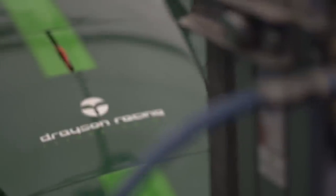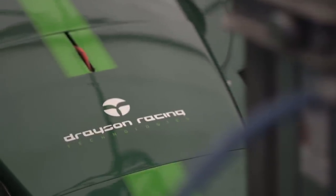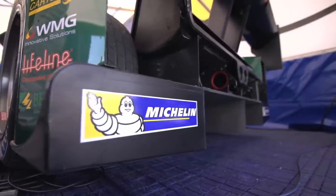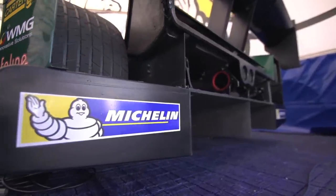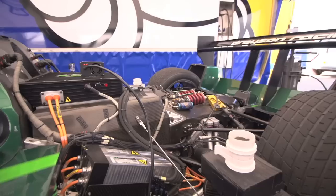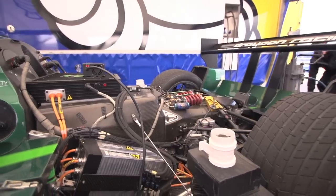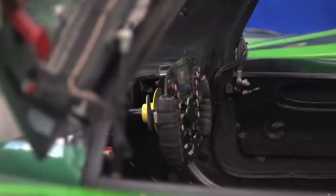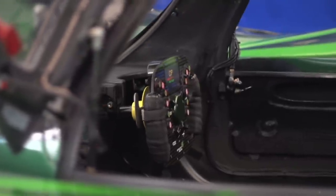We started out with a Lola LMP1 car that raced in the Le Mans 24 hours in 2010, and was pretty competitive. We came third in the championship that year, and that was our starting point: take a current Le Mans prototype car and convert it to 100% electric drive, and then put on it all the different technologies which are now available to optimise the performance of the car.